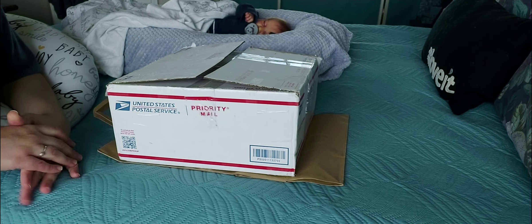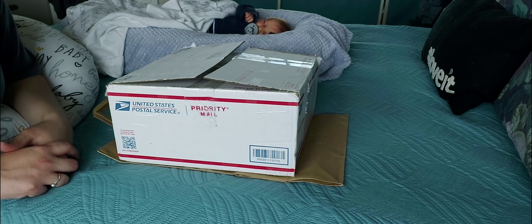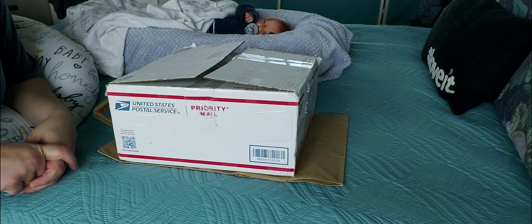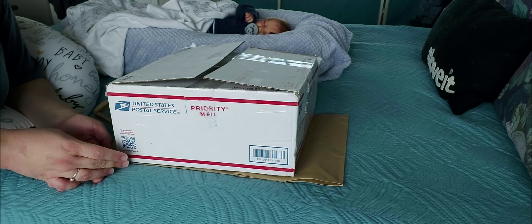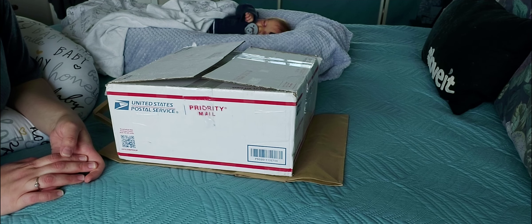I am so excited. This is a kit that I have never seen in the community before. I don't think it's a new sculpt, but I've never seen this baby before. Right when I seen this baby, I thought, oh my goodness, what a unique face.